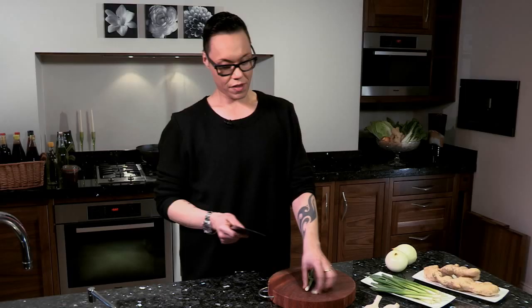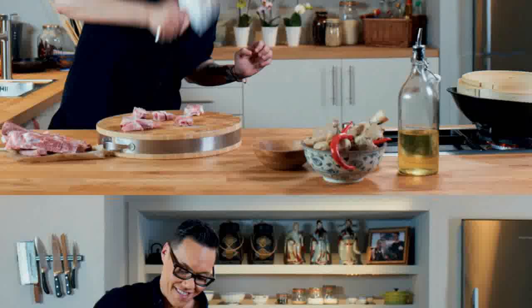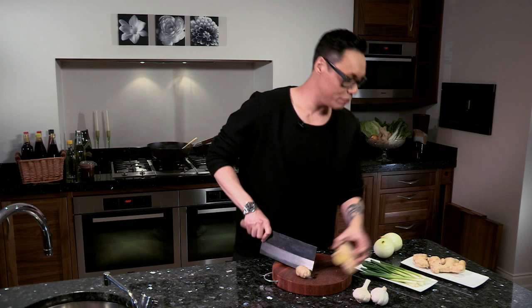I remember years ago working in my dad's Chinese restaurant and one of the first things that they taught me — from the chefs but also from my dad — was about chopper etiquette. It's a very very sharp blade but you've got to treat it with loads of love and compassion. In fact my dad says to me, treat your chopper like your wife: love and adore her for the rest of your life.